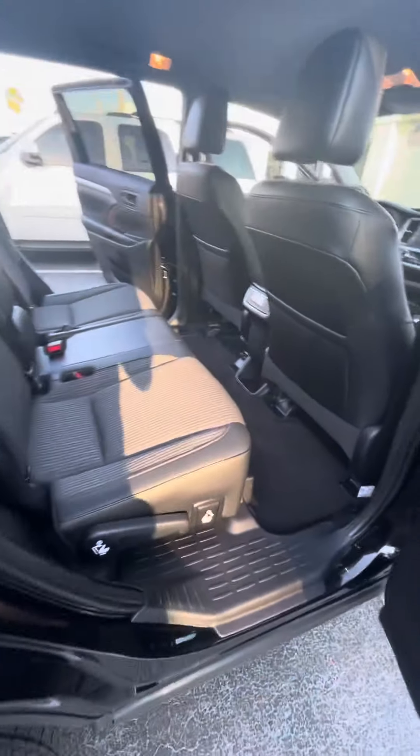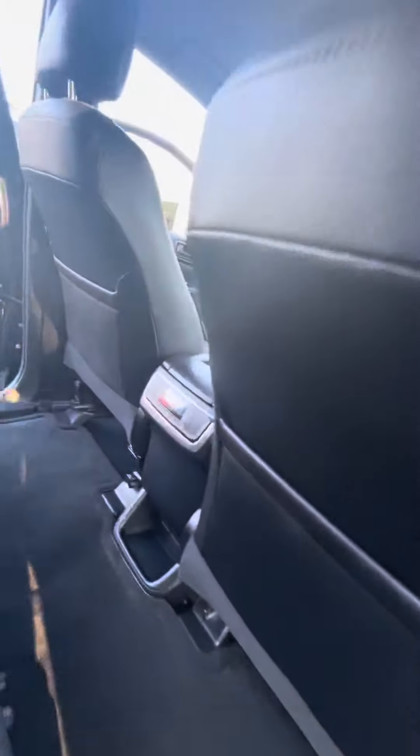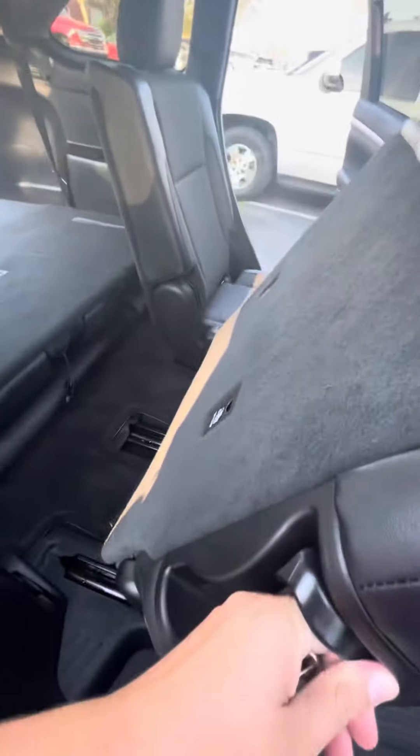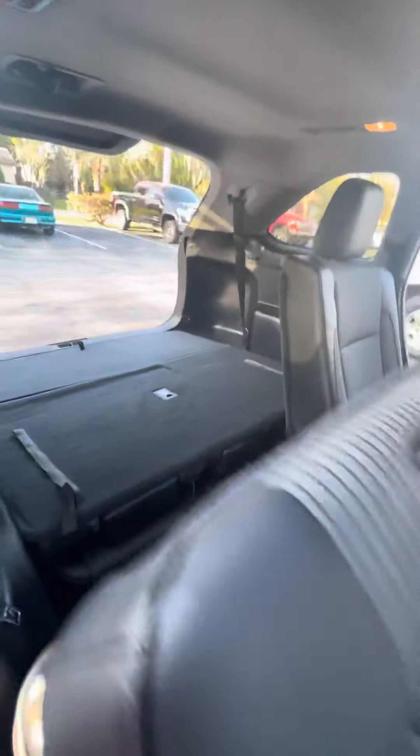Back here in the second row you seat three. Got climate controls back here, air vents, seats fold down and move forward nice and easy, allowing access to the back.